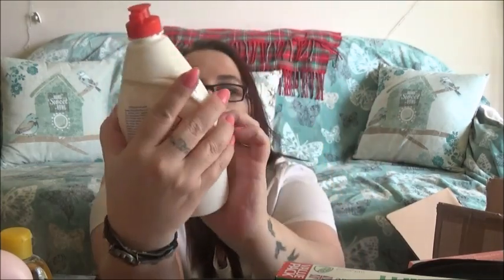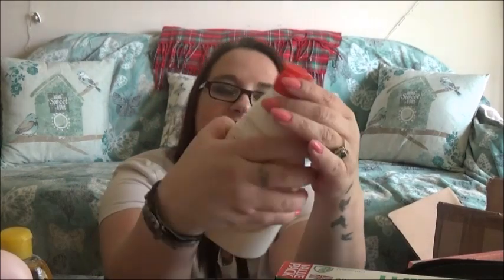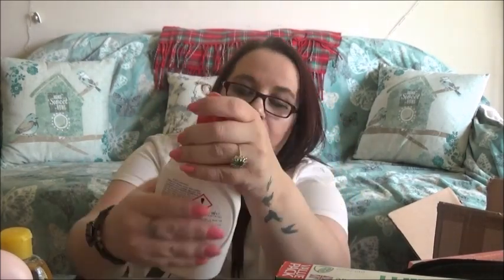I don't have a dishwasher so it's manual dish washing — and it's a lovely smell.